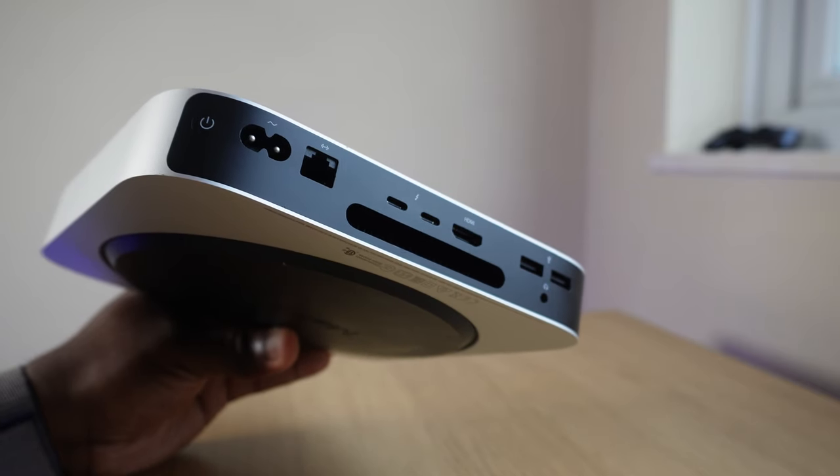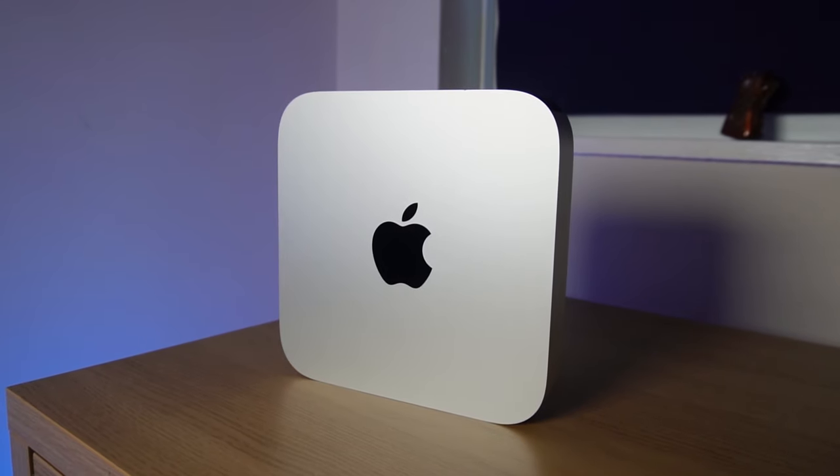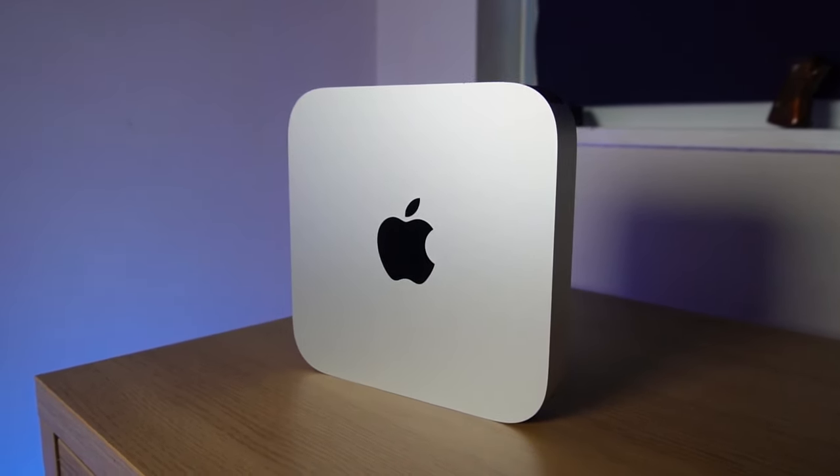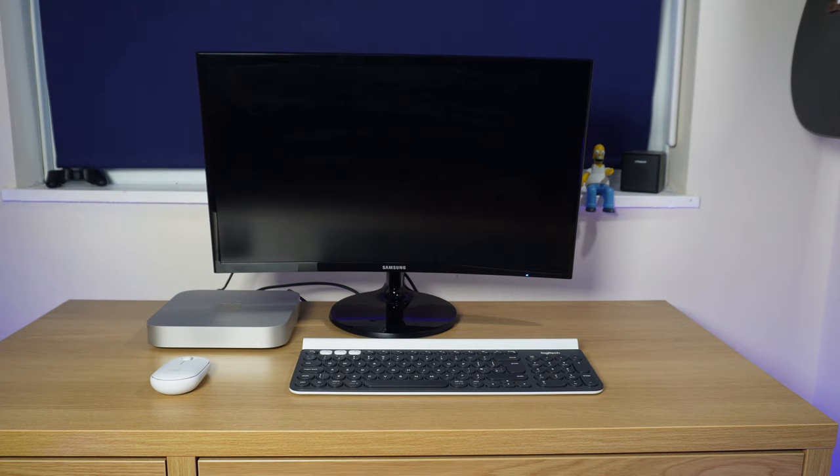I wouldn't describe myself as a power user pushing it to its max, and I wouldn't recommend this to someone who was. But the most extensive task I put this Mac Mini through on a weekly basis is video editing, and still nothing from the fans. We know from benchmark testing that the M1 chip is fast, powerful, and efficient. That speed is immediately apparent — press the power button and within seconds you're at the login screen. Every app just works without any considerable waiting time, and native fully-integrated apps are even quicker.